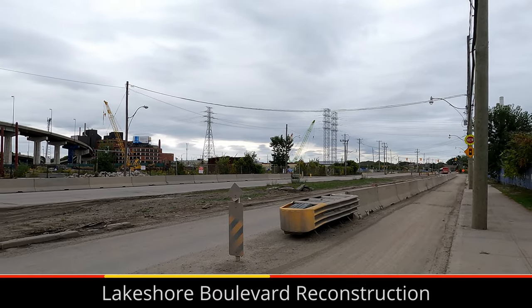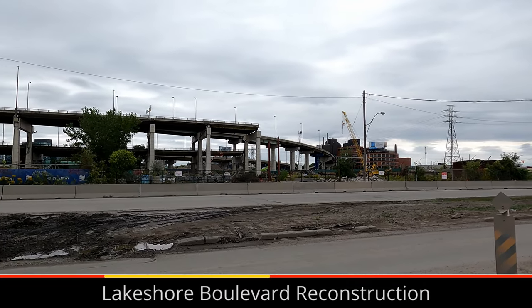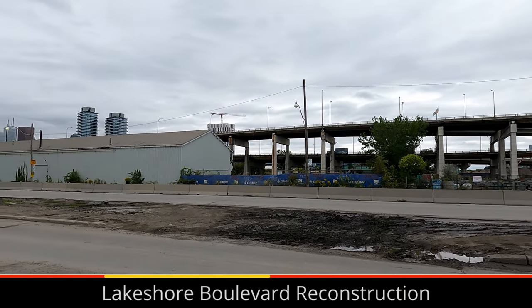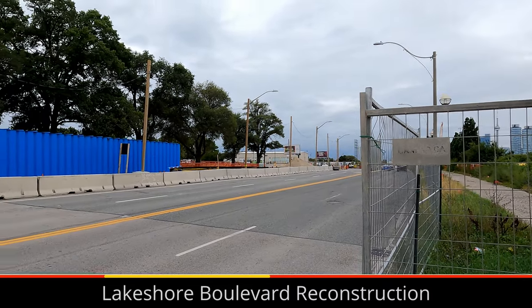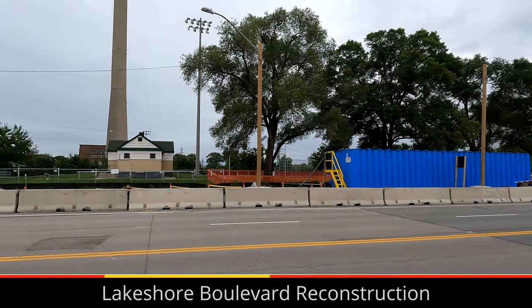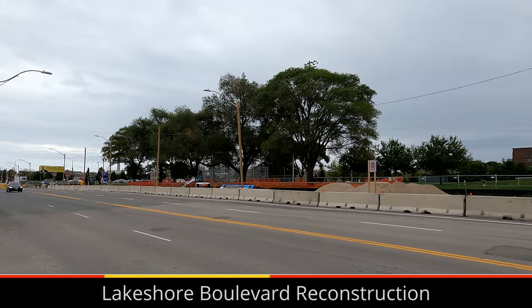Work to tear down part of the Gardiner Expressway started almost a year ago now. Lakeshore Boulevard was planned to be rebuilt during the Portlands construction, so doing it after the Gardiner was torn down makes it safer and easier. The new Lakeshore Boulevard will unfortunately still be very wide, but will be much nicer and safer with more trees and plants. Not having a massive highway ramp will also greatly improve this section of Lakeshore.